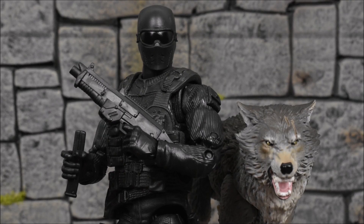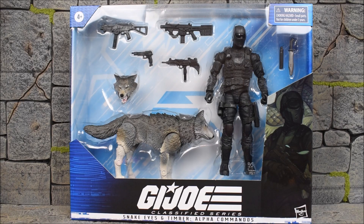All right guys, here we have Black Noir from the boys. Hey, what's going on everybody? Eva on A4, back with another action figure review. And today, we are looking at the Hasbro G.I. Joe Classified Series Snake Eyes and Timber Alpha Commandos.